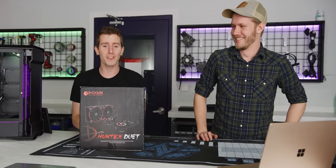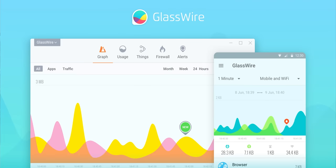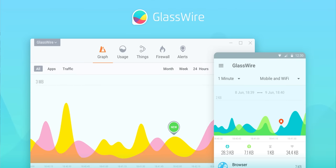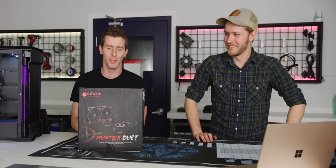Today's video is brought to you by GlassWire. With GlassWire, you can instantly see your current and past network activity, detect malware, and block badly behaving apps on your PC or Android device. Use offer code Linus to get 25% off at the link below.